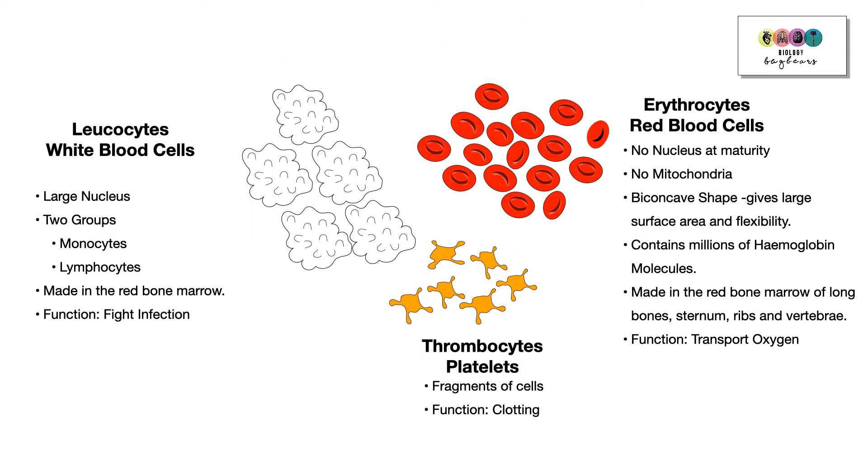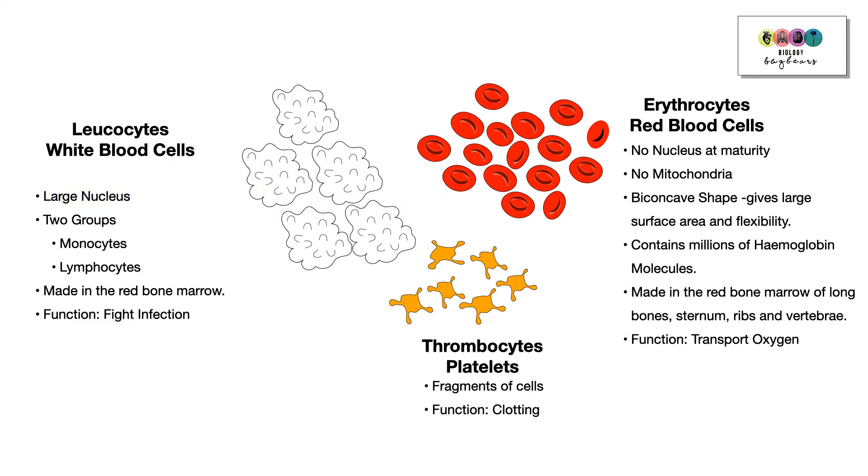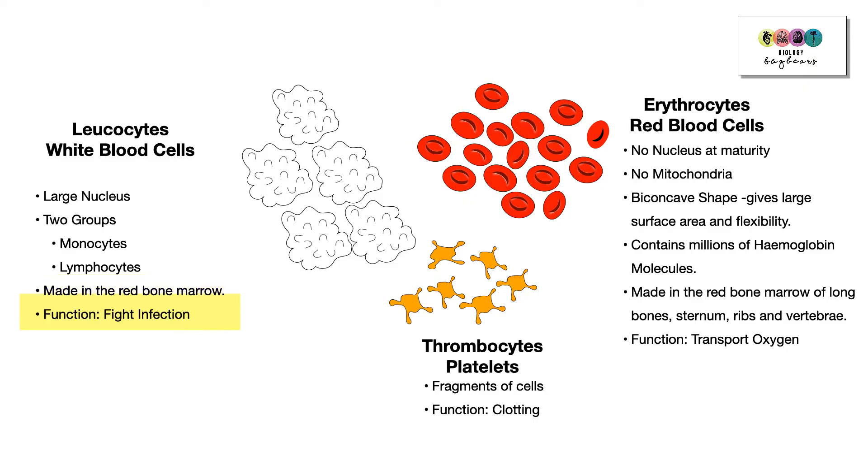Moving on to the white blood cells, or leukocytes — make sure you know this name. Leukocytes have nuclei; a very large nucleus is one of their distinctive features. There are two groups to know: monocytes and lymphocytes. White blood cells are also made in the red bone marrow, and their main function is to fight infection or disease.